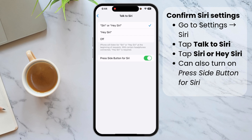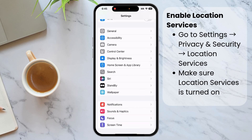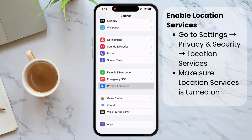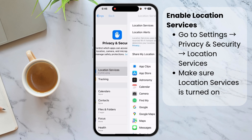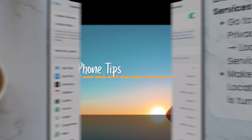The last setting we need to make sure is turned on is Location Services. Go to Settings, scroll to the bottom, and tap 'Privacy and Security', then tap 'Location Services' and make sure Location Services is turned on. That's it — it was that easy! Now whenever you need to, just say 'Siri, take me home'.